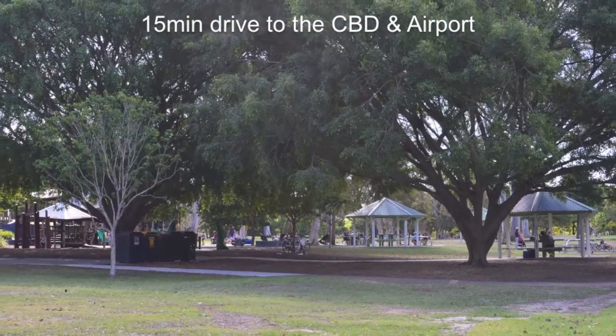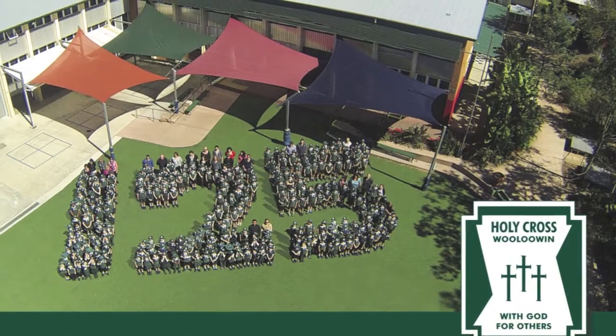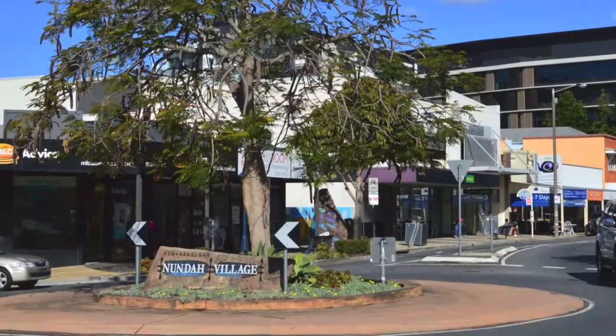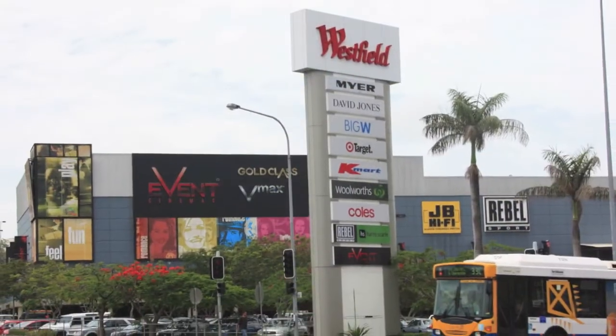It's close to parkland and walking and bike tracks, within walking distance to terrific schools, cafes and transport, and close to shopping, dining and entertainment options at Nunder Village and Westfield Chermside.